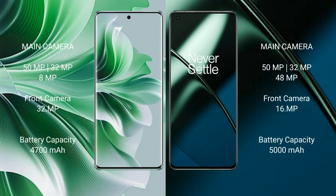OPPO Reno 11 Pro features a rear triple camera setup: 50MP plus 32MP plus 8MP, and a front camera of 32MP.